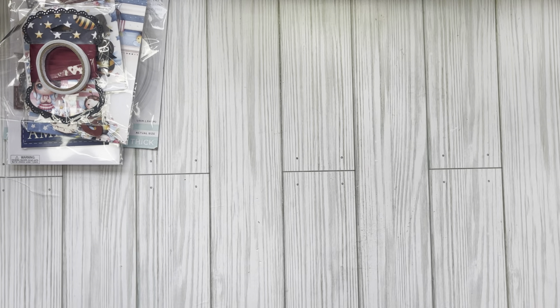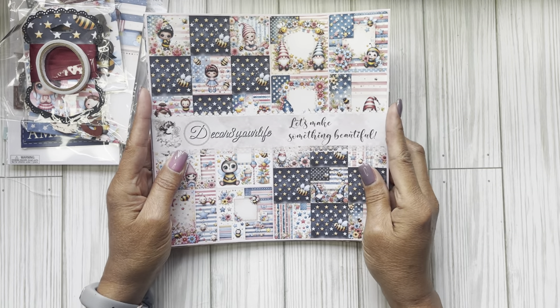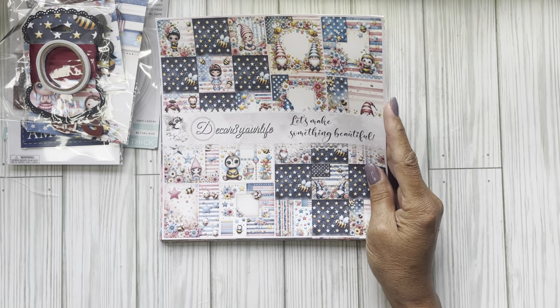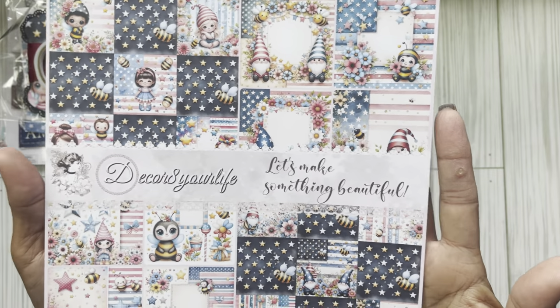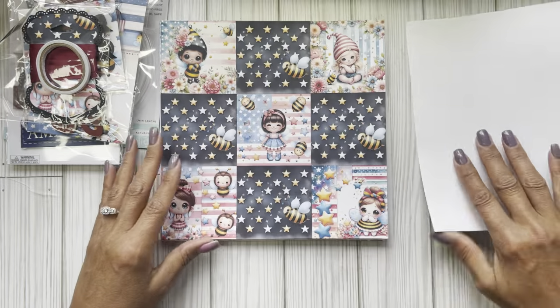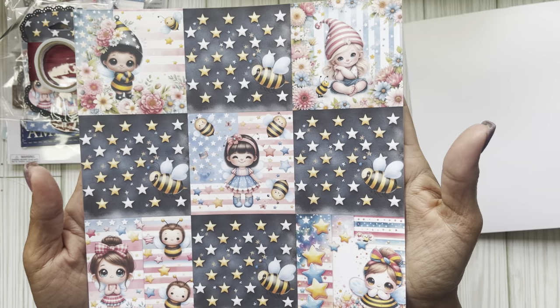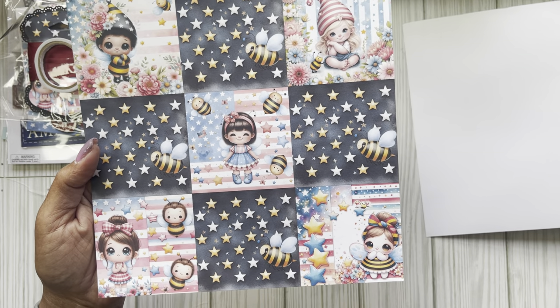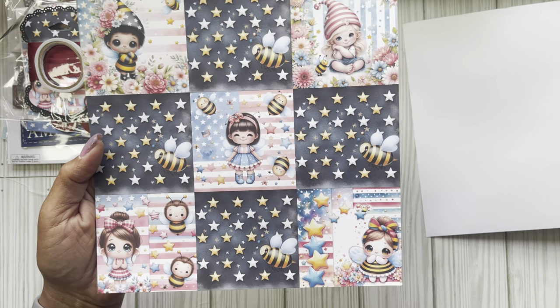So I'm going to flip through this with you. This one is called Stars and Stripes. This is the cover page — it's just a sample of all the images that are in there. Look at how cute!